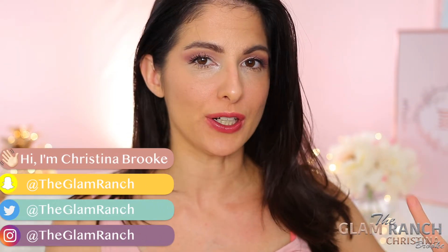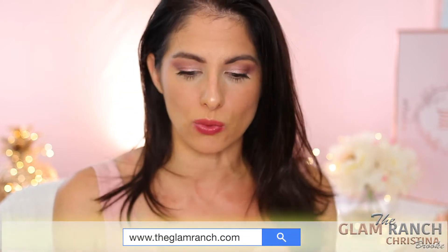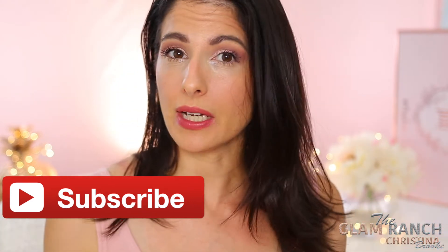Happy video day, guys! For today's video we're going to be doing my first ever Ipsy Glam Bag Plus unboxing. I didn't order and have never ordered the regular Ipsy bags just because I personally don't like samples and I also don't want too many bags. I saw that you're now able to order the Ipsy Glam Bag Plus even if you're not already an Ipsy bag member, so I signed up for the subscription and I'm going to be getting it every single month from now on.